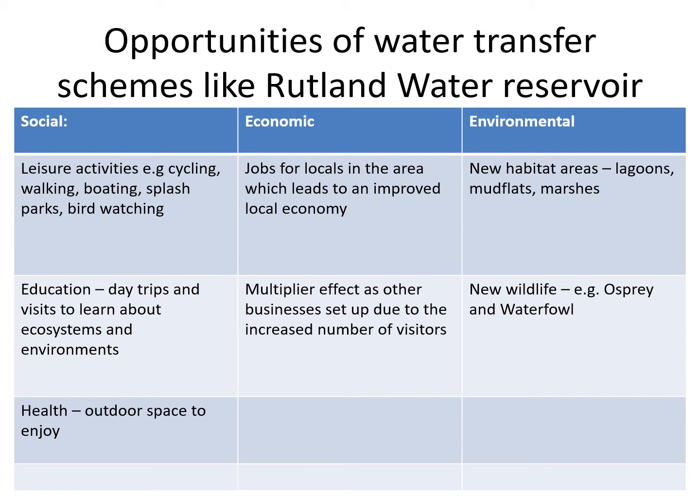Finally, there will be environmental benefits from building the reservoir because you've created a big lake, so there'll be new habitats like lagoons, mudflats, and marshes, and in turn that will bring new wildlife to the area. For example, Rutland Water now has osprey and waterfowl — these two species didn't used to be there; they've migrated into the area and are now using the reservoir. So it's brought environmental opportunities as well.